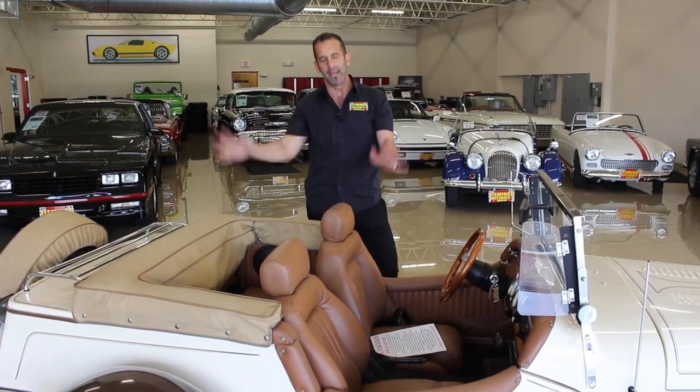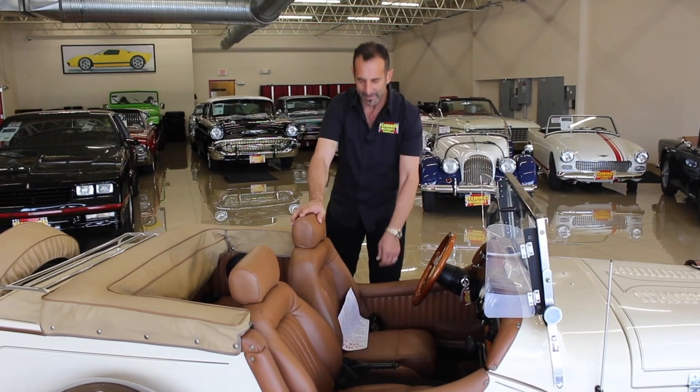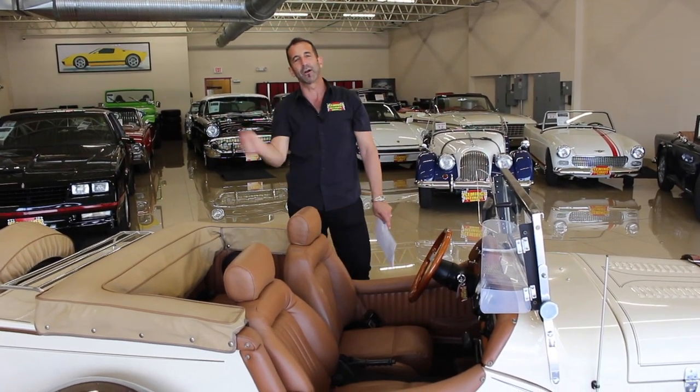Anyway, I'm digressing. So the interior of the car — sorry, I got unfocused. I need to get back in the game. Let's get inside the car and check it out.